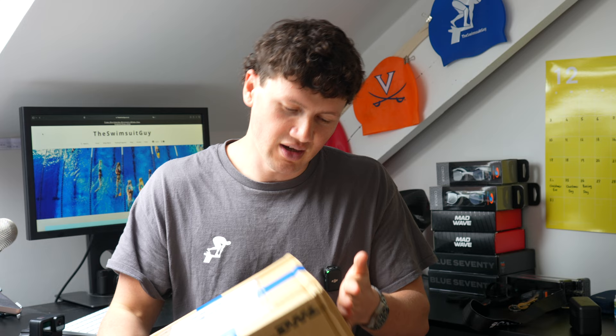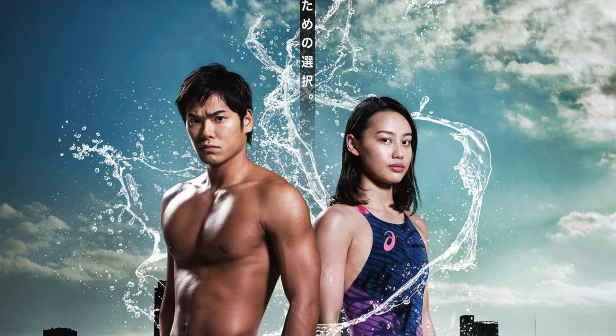I'm super excited to finally be able to try them because I think Japanese suits generally are the best. I'm a massive fan of Mizuno Japanese suits. The ASICS suits were a little bit more disappointing, but I've heard brilliant things about the Arena Japan models. And I have their two current flagships in this box — well, at least I think I do. That's what I've been told. And I do know they've got more suits coming out soon.